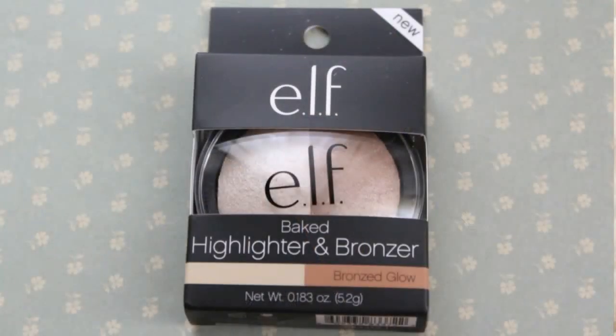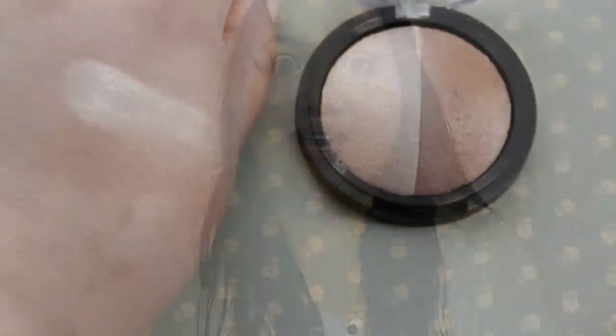The last thing in the set is a baked highlighter and bronzer in bronzed glow — it says new, I don't know how new it is, but it looks cool. I'm excited to give this a try. I haven't shopped from ELF in a really long time, other than the liquid lipsticks, matte lip pencils, and some brushes.